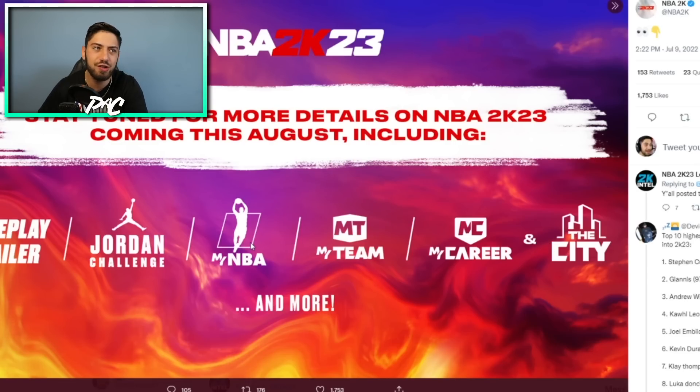I'm assuming the order is: gameplay trailer first, then a Jordan Challenge video with new Michael Jordan stuff — which I'm pretty excited about — then written breakdowns for MyNBA, MyTeam, and MyCareer, and finally the city trailer. Honestly, I don't really care about the gameplay trailer — it's just going to show slow-motion player face scans. Unless there's a really big difference in this one-on-one shading system, I don't care until we get to the Jordan Challenge. They said they changed MyNBA but I don't believe it, and then the city and MyCareer are all I'll really care about personally.